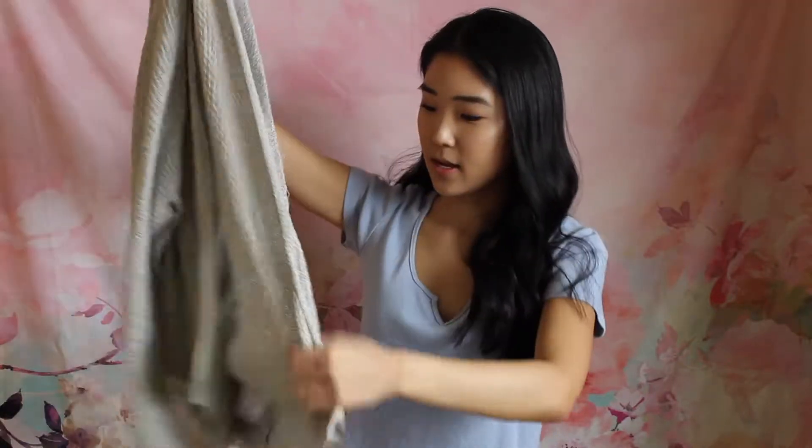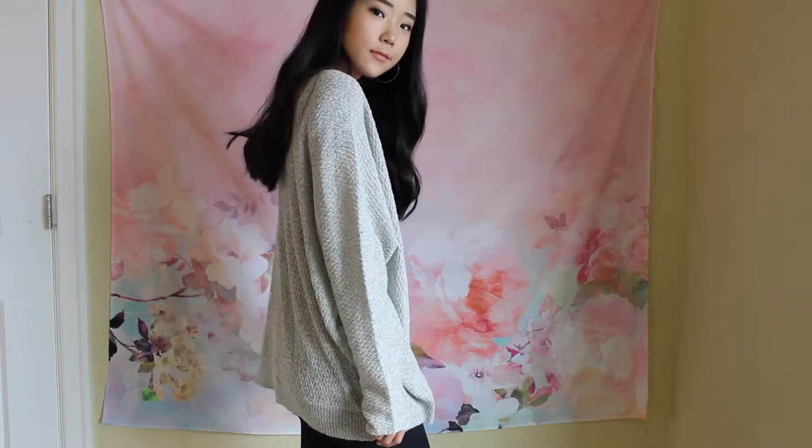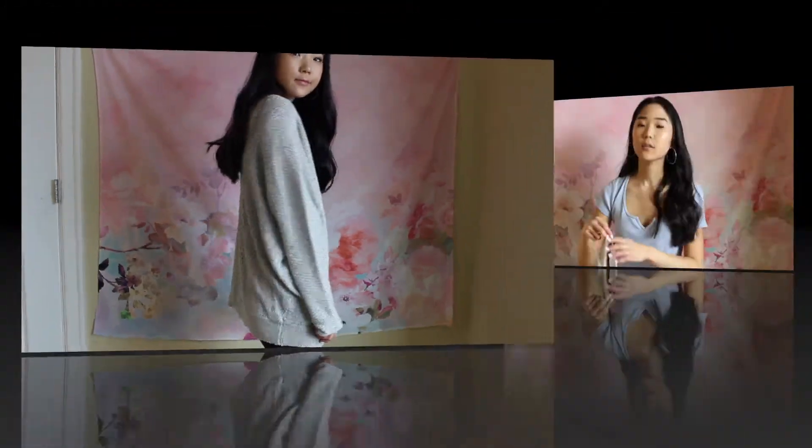The second cardigan I picked up is this gray one. It's also a super simple design. This one doesn't have pockets, which I'm kind of bummed out about, but it's alright because I got it for a really great price. I got this in a size small — it was originally $49 and I got it for $8.99, so that was a huge steal. It's really comfortable and really soft.